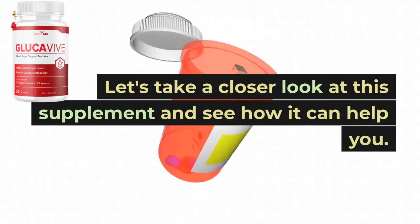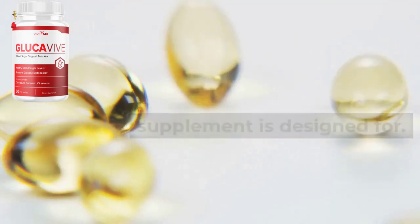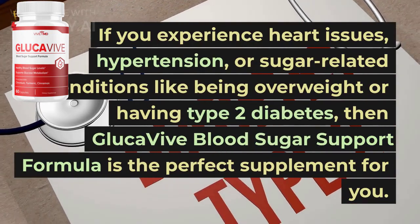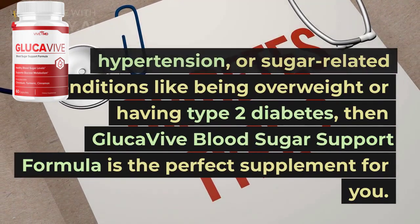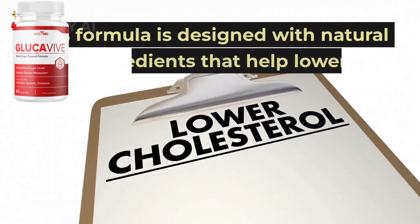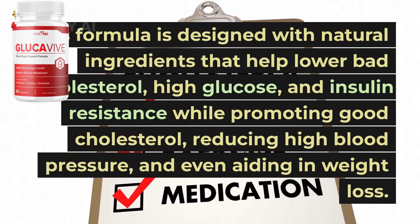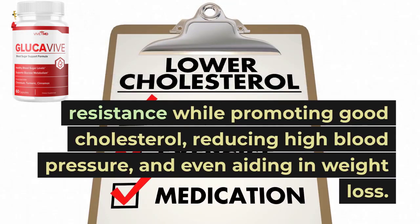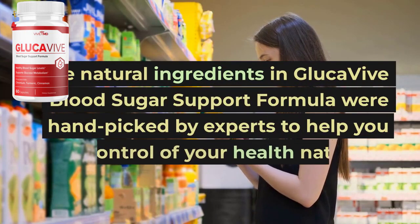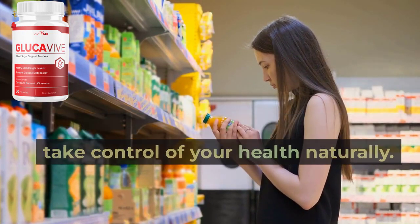Let's take a closer look at this supplement and see how it can help you. Firstly, let's discuss who this supplement is designed for. If you experience heart issues, hypertension, or sugar-related conditions like being overweight or having type 2 diabetes, then GlucaVive Blood Sugar Support Formula is the perfect supplement for you. This formula is designed with natural ingredients that help lower bad cholesterol, high glucose, and insulin resistance while promoting good cholesterol, reducing high blood pressure, and even aiding in weight loss. The natural ingredients in GlucaVive Blood Sugar Support Formula were hand-picked by experts to help you take control of your health naturally.